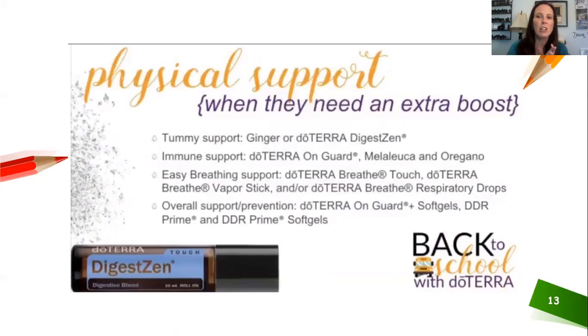For physical support: digestion and tummy support, On Guard — and if they're starting to feel something coming on, you can put oregano, melaleuca, and On Guard in a veggie cap to boost their system. If they're having trouble breathing or have asthma, the Breathe oil can help — it replaces a lot of inhalers. There's a Breathe stick, drops, and a roll-on available.